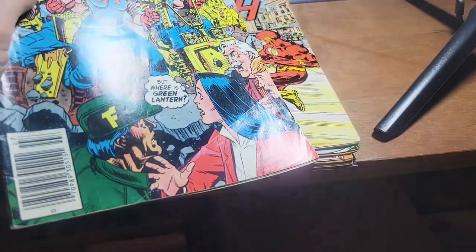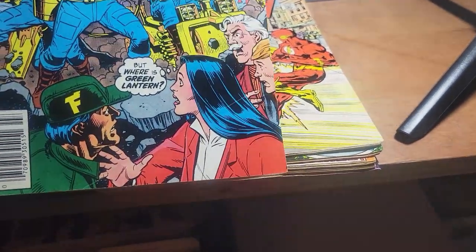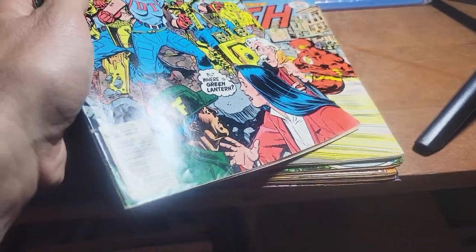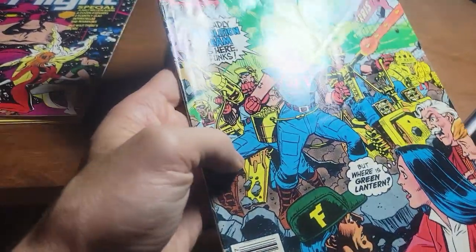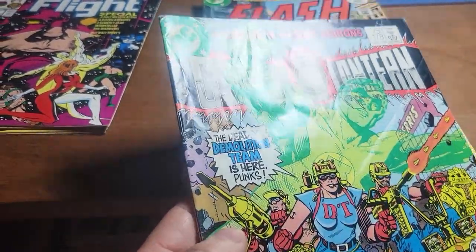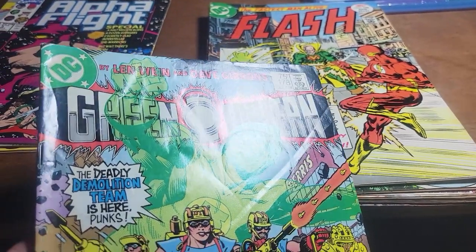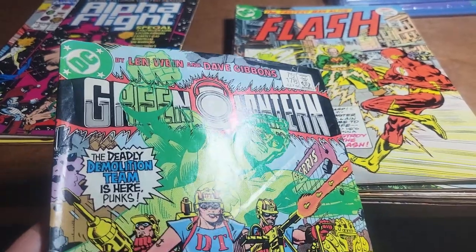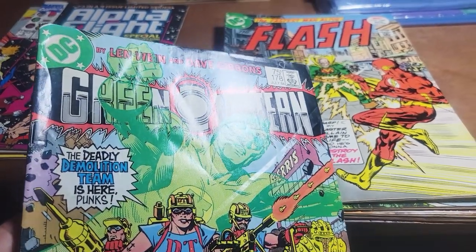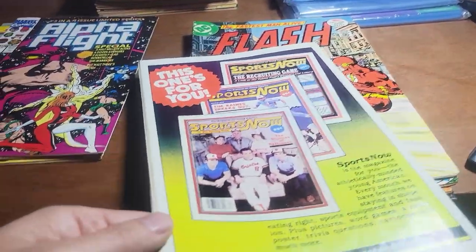Let's look at this one. This one definitely has a lot of defects — it has some color breaks too. Obviously you can't take care of color breaks in a press, but there's a nice little spine roll going on there. A lot of crinkles here on this Green Lantern book. I think this one is going to get a really good job done to it because a lot of this does not break color — this is all crinkling action that should be pressable for the most part.